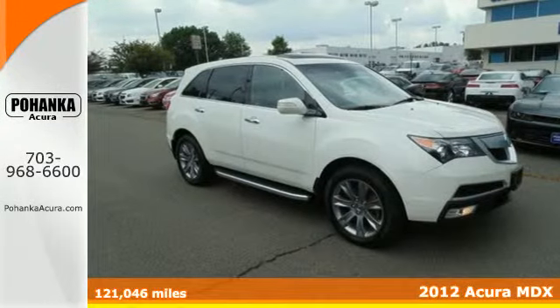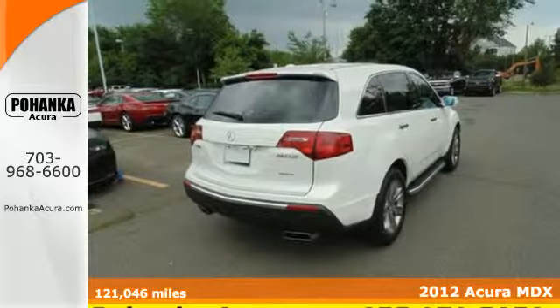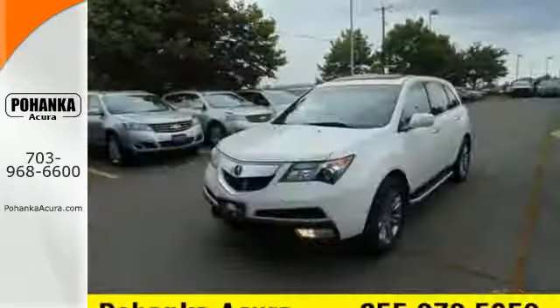Here's a 2012 Acura MDX. Start utilizing all the luxurious amenities that come standard in this Acura, such as the HomeLink system, multi-zone climate control, heated mirrors, and a remote power tailgate.